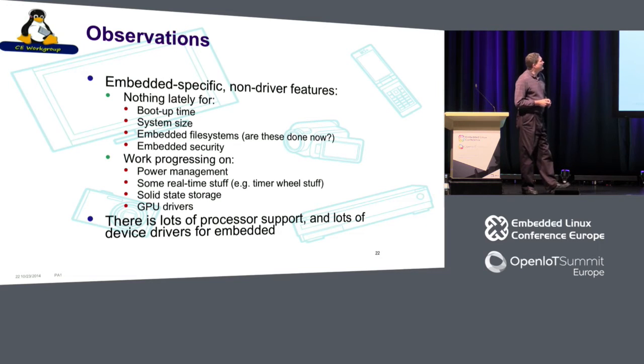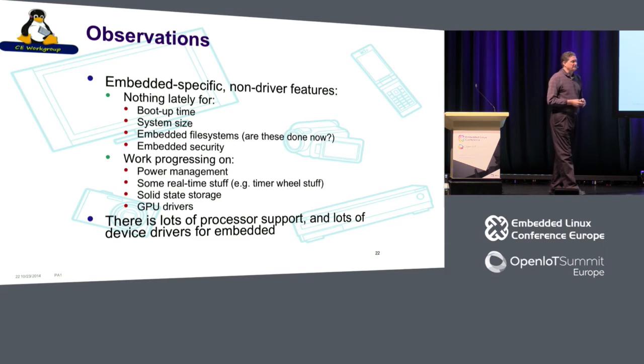My observations: looking at the last year, a lot of the features I listed are neat general improvements, but we're not seeing a lot of embedded-specific non-driver features. We're seeing a ton of driver work, which is great. But we haven't seen much on boot-up time — I can't remember the last time a feature specific to boot-up time went into the kernel. Same for system size. Embedded file systems like UBIFS, F2FS, and even Flash2FS have not seen much work lately. There is work progressing on power management, real-time, the timer wheel, solid-state storage, and GPU drivers, with lots of processor support.